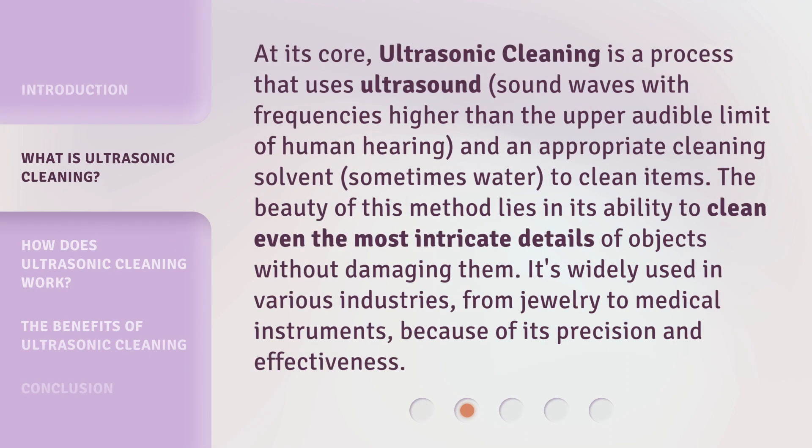At its core, ultrasonic cleaning is a process that uses ultrasound — sound waves with frequencies higher than the upper audible limit of human hearing — and an appropriate cleaning solvent, sometimes water, to clean items. The beauty of this method lies in its ability to clean even the most intricate details of objects without damaging them. It's widely used in various industries, from jewelry to medical instruments, because of its precision and effectiveness.